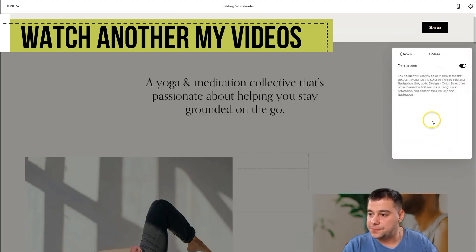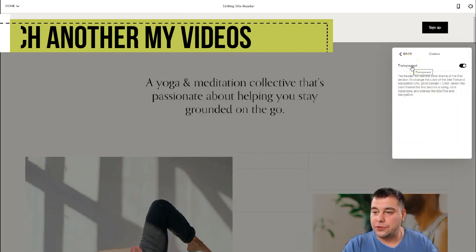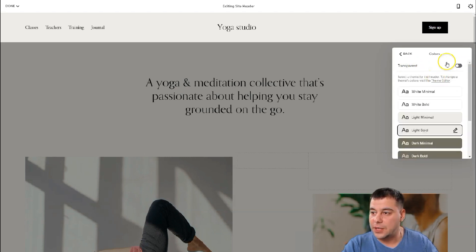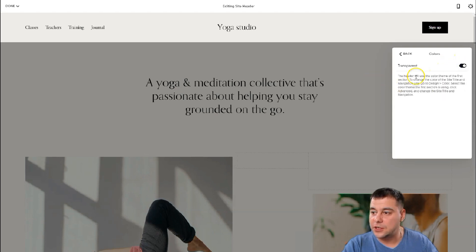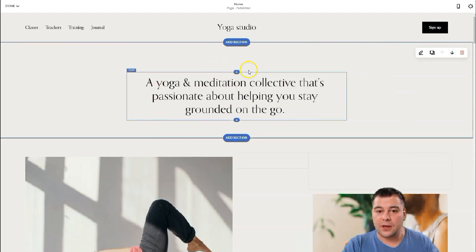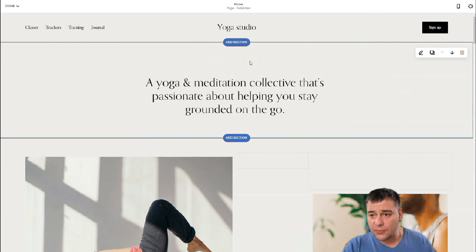Now let's look at elements and colors. In Colors you can edit the header view — transparent or not transparent. I like it to be transparent because it will use the color tone of the first section. The first section is white right here.